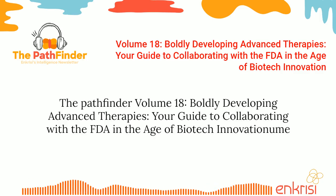The Pathfinder Volume 18: Boldly Developing Advanced Therapies — Your Guide to Collaborating with the FDA in the Age of Biotech Innovation.